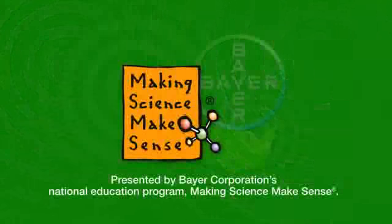This has been presented by Bayer Corporation's National Education Program, Making Science Make Sense.